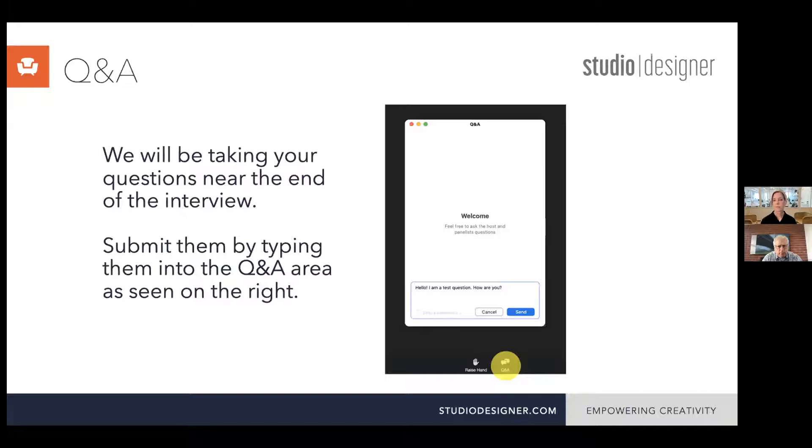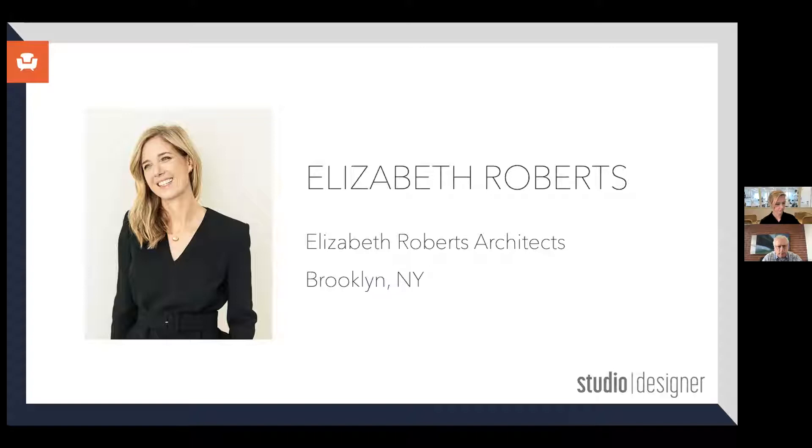We are so pleased today to welcome Elizabeth Roberts from Elizabeth Roberts Architects, an architecture and design studio based in Brooklyn, New York. Her studio is highly sought after for the beautiful interpretation of historical elements that make Brooklyn living as cozy as it is aspirational. Known as the modern master of the brownstone, Elizabeth and her team work closely with clients to craft impressive residential and commercial interiors.